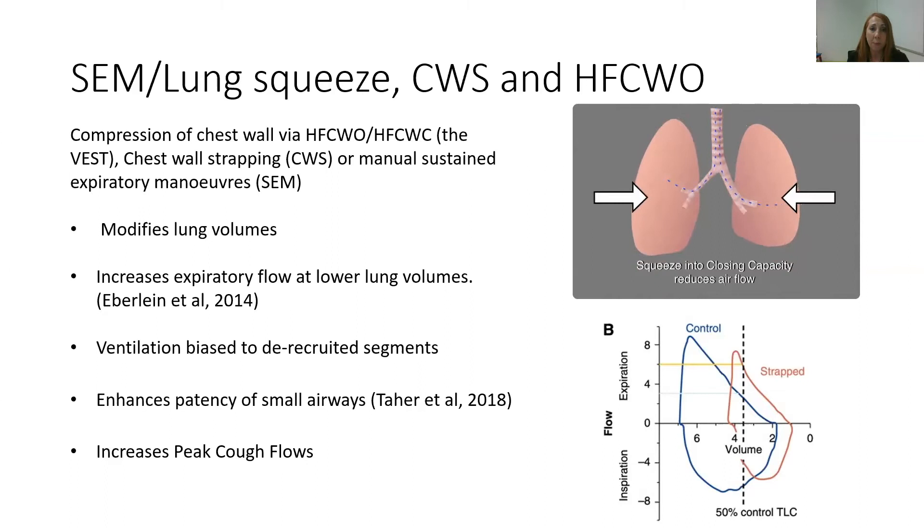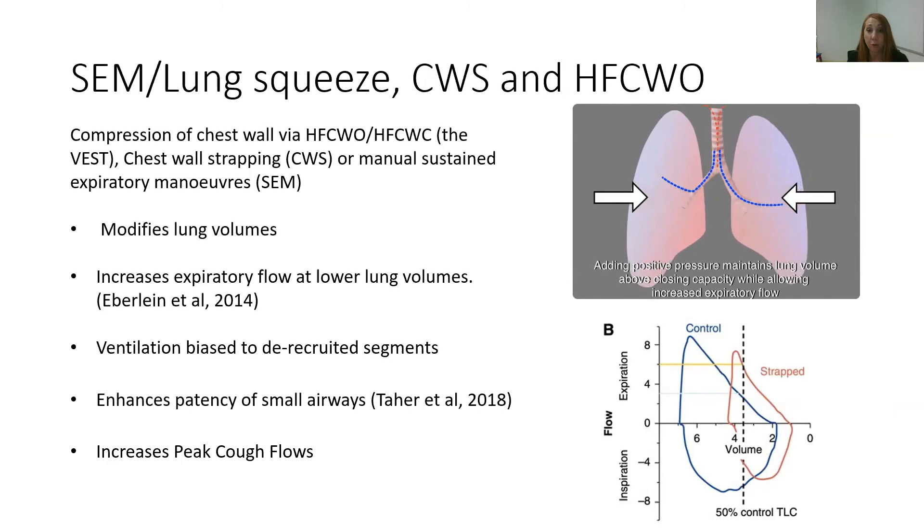By being at these low lung volumes, through the elastic recoil, we're enhancing the patency of the small airways and we're also increasing peak cough flows.